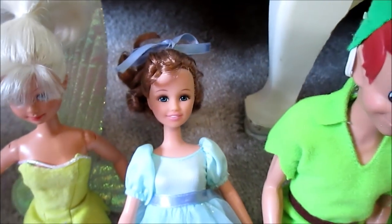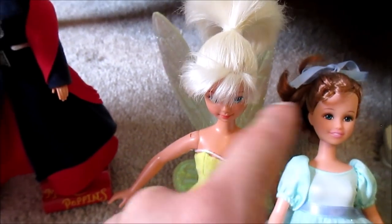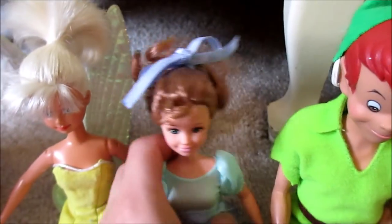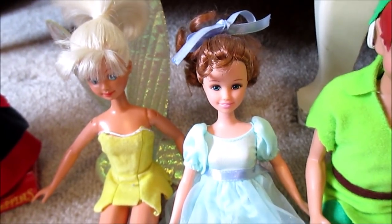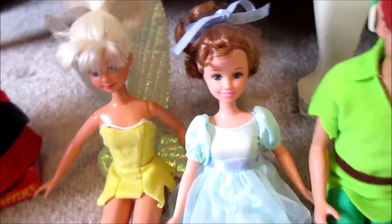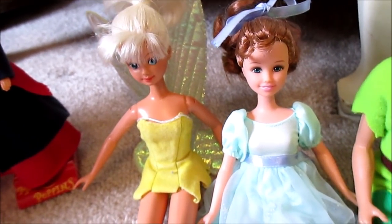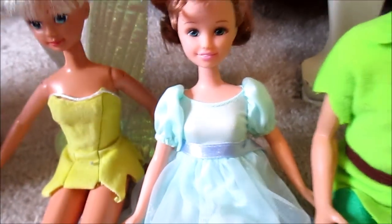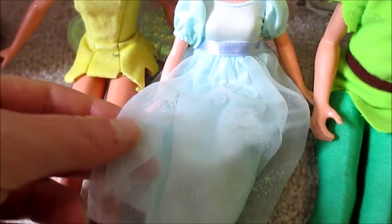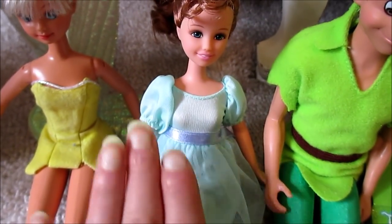Then we have Flying Wendy from 1997 — she's the earlier wave, the 97 one. We got her boxed the same day as Alice. I like her because her head sculpt reminds me of Pizza Party Courtney. She's beautiful and I love her outfit and her short hair — I think she's wicked pretty. She's my favorite Peter Pan doll in my collection.